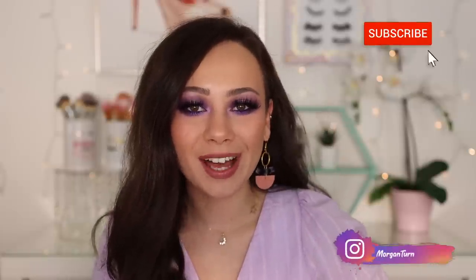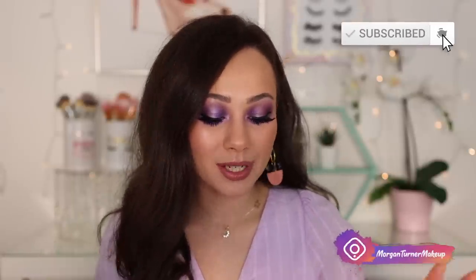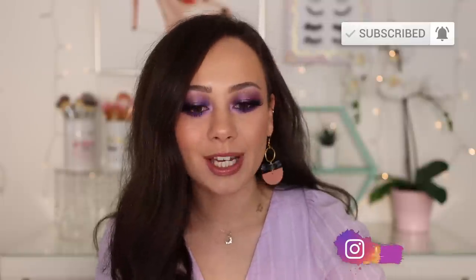Hey guys, what is up? Welcome to my channel. For today's video, I am going to be reviewing the brand new Viseart Violette Entendu palette. I just reviewed another Viseart release earlier this week and I'm so excited to have this one. So let's get into it.